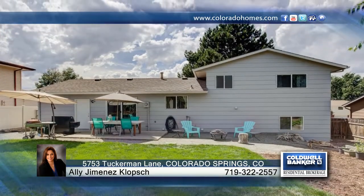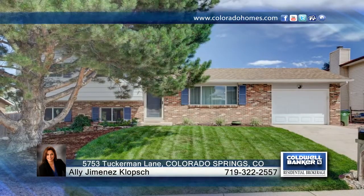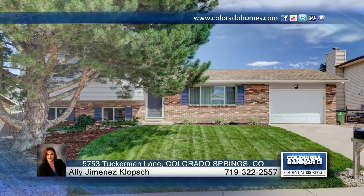This home has so much to offer and is ready for you to make it your own. Contact Ali Jimenez Clops to schedule your private tour.